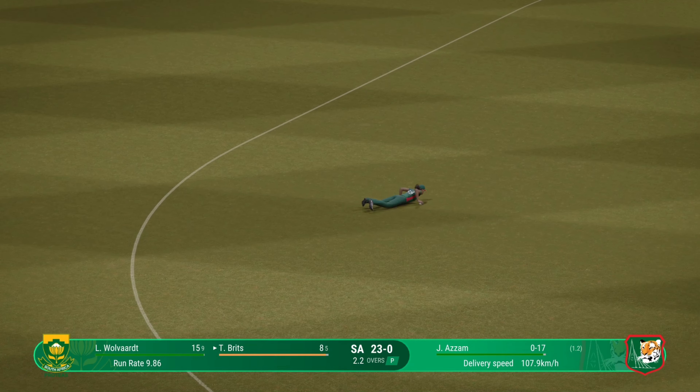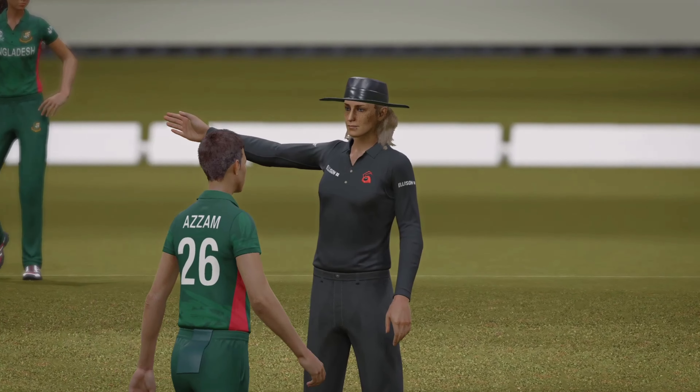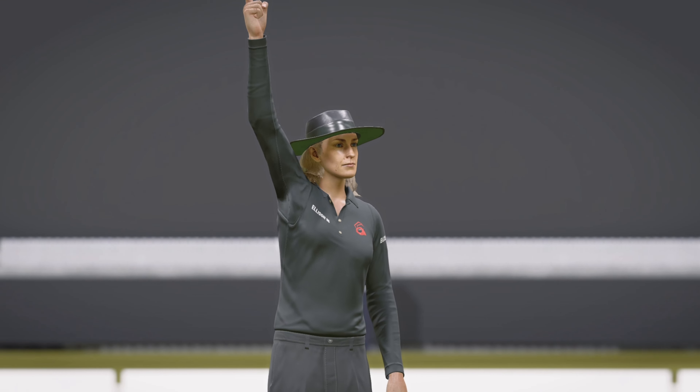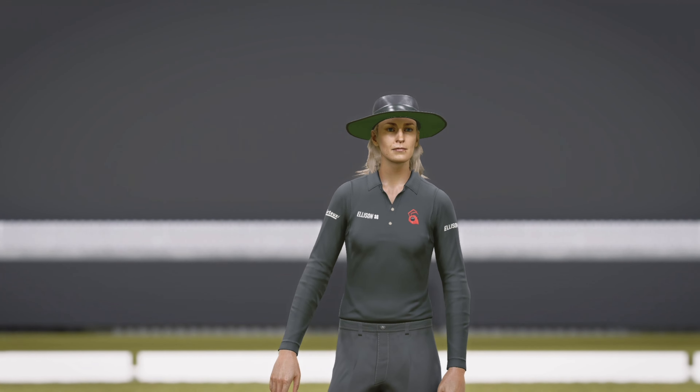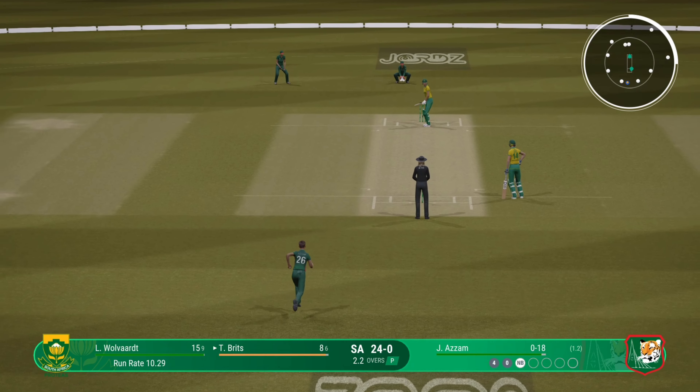I think that's called for the front foot — not by much, but that doesn't matter. An effort ball and called for the front foot. At least they've got an extra ball to go for that wicket.